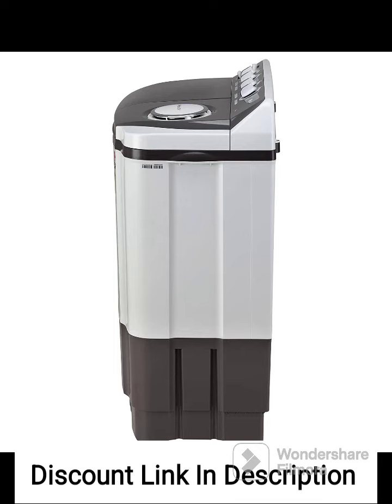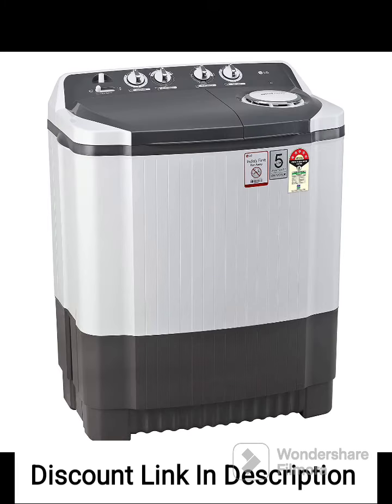Overall, the LG 7kg 5-Star Semi-Automatic Top Loading Washing Machine P7020NGAZ is a reliable and efficient appliance that offers excellent washing and drying capabilities, making it a popular choice among consumers.